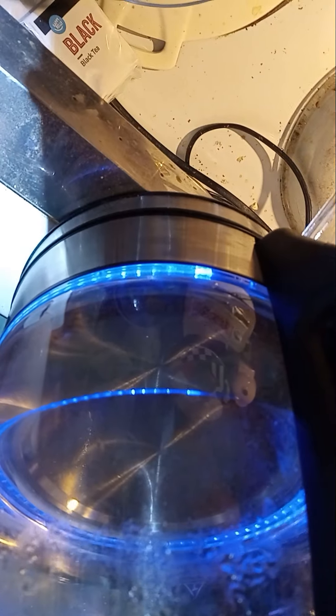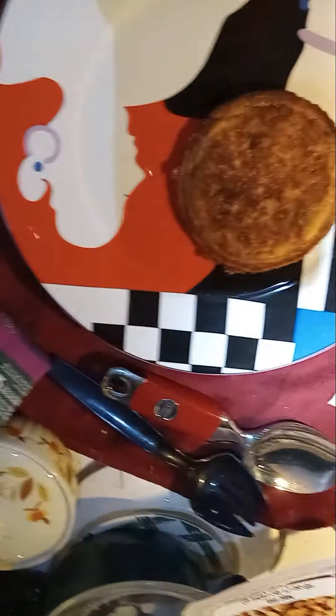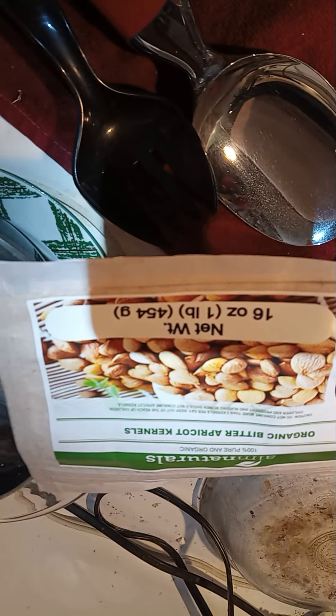Soon they'll be water boiling for coffee. What goes better with pancakes than French roast Starbucks? That'll do for today. I got the apricot kernels off Amazon — they come from Turkey. They'll heal you right up.